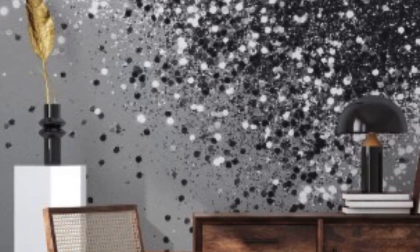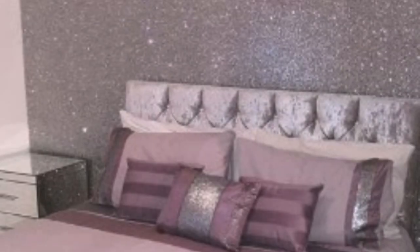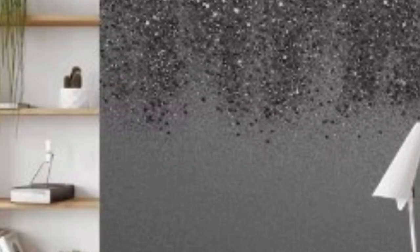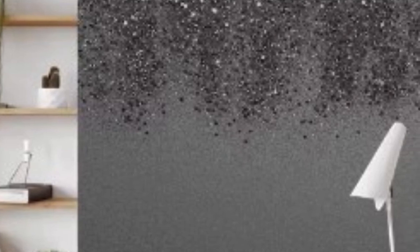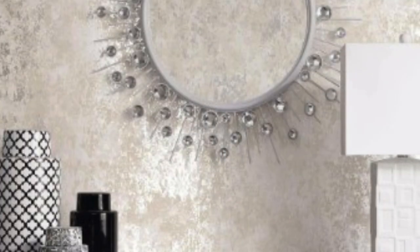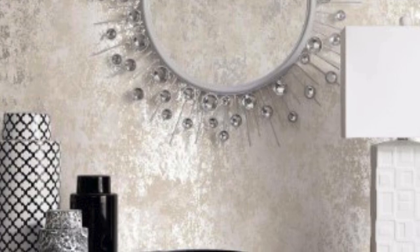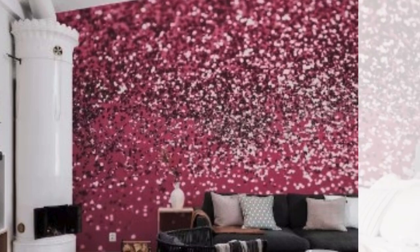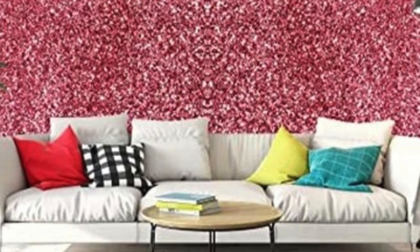One of the remarkable features of metallic wallpaper is its design versatility. It is available in an extensive range of patterns, from timeless classics to contemporary and avant-garde designs. Geometric patterns, floral motifs, and abstract designs are just a few examples of the diverse options available. The metallic elements enhance these patterns, adding depth and dimension. For those who prefer a more understated look, there are metallic wallpapers with subtle textures or simple patterns that add sophistication without overwhelming the space. On the other end of the spectrum, bold and intricate designs can make a statement, turning walls into works of art.